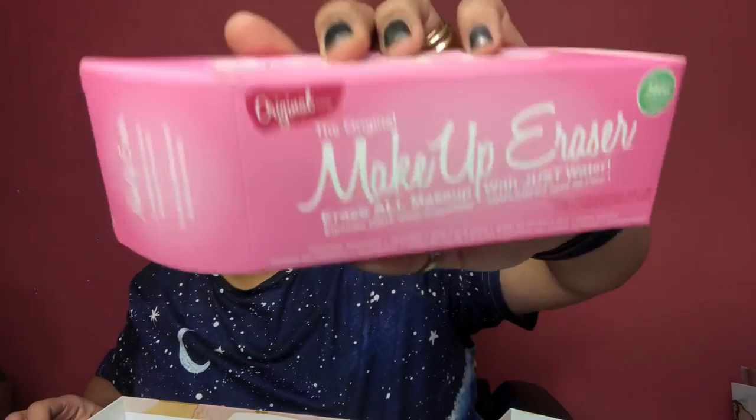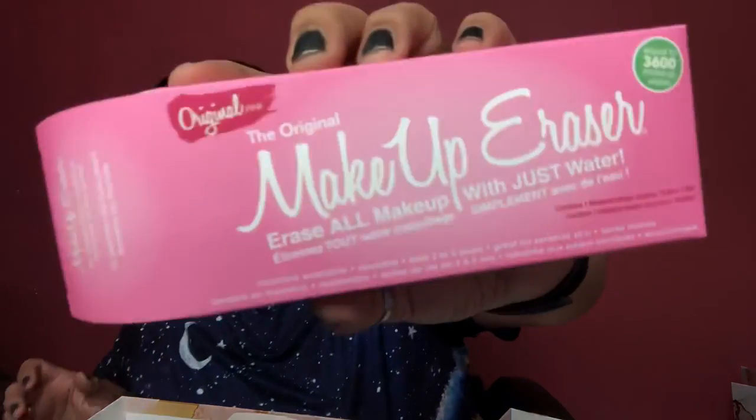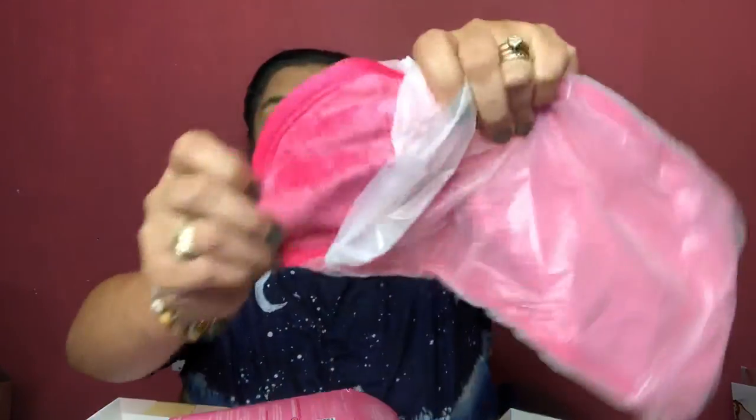Number four is the Original Makeup Eraser — 'erase all makeup, just add water.' Because I wear so much makeup these don't really work for me, but you do need to wash it first before using it. Once you wash it, you'll be able to use it much better. This is the full-size makeup eraser — it's just like a cleansing towel with a special material.